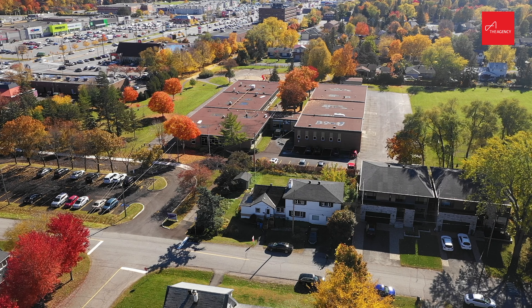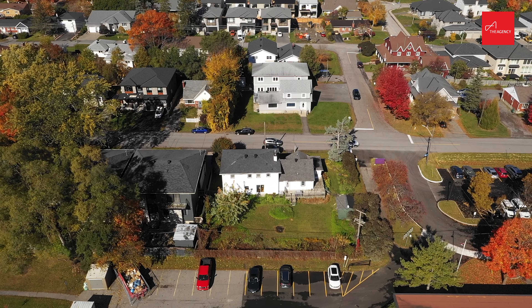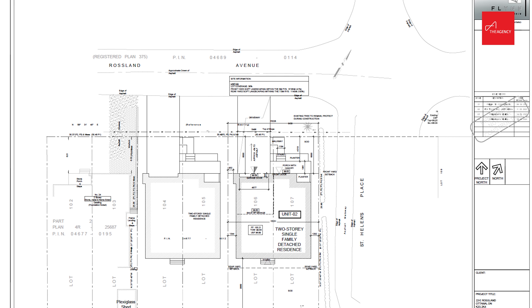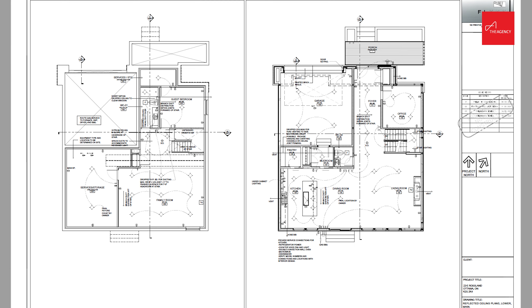Hello and welcome to 22 Rossland. This 100 by 95 foot lot is a prime development opportunity for small-scale developers and custom home builders. With no rear neighbors, this lot has already been through the Committee of Adjustments and is approved for severance. You can build two large detached homes and we have high quality architectural drawings for you to do that.